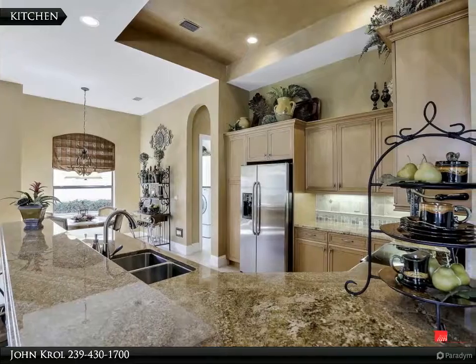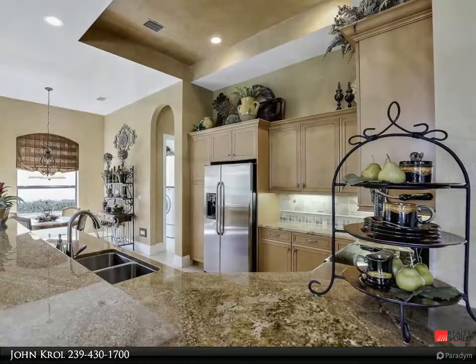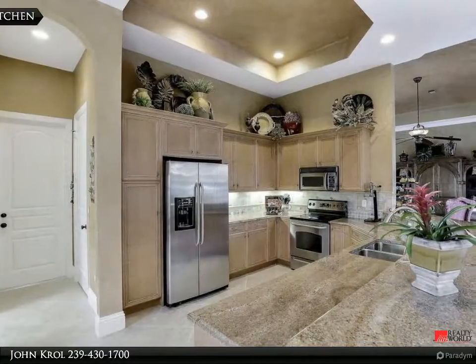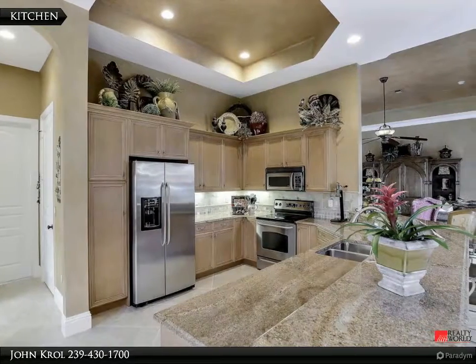The kitchen features a breakfast bar, granite countertops, and custom wood cabinets, along with stainless steel appliances, a tray ceiling, and custom lighting.